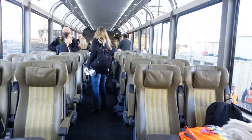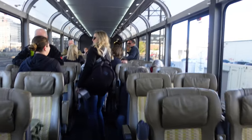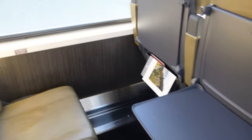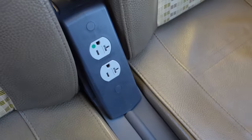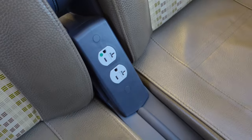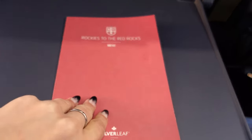As we boarded the train, we were met with a coach car lined with giant domed windows and seats where we'd be spending most of our time taking in the stunning scenery outside. The train has about 54 seats per car — they're really spacious. Seats have seat-back storage, a tray table that flips down, and plenty of space to work. Although you will not get Wi-Fi on this train, which honestly is great. There are outlets — one per passenger.